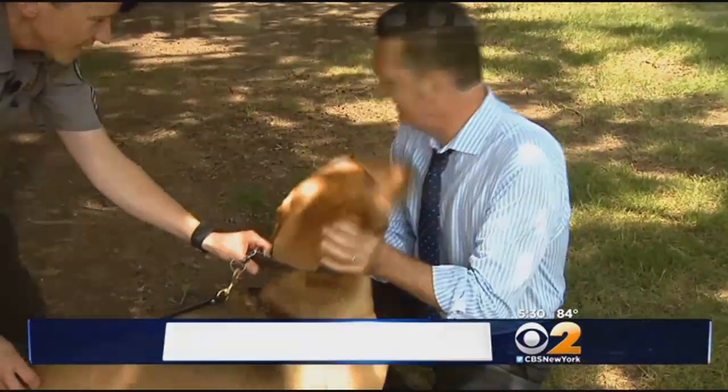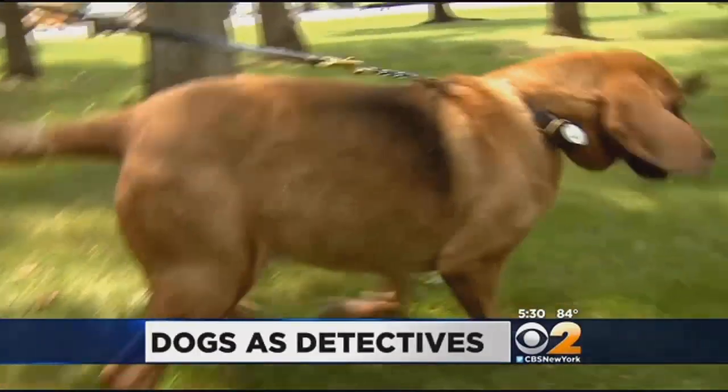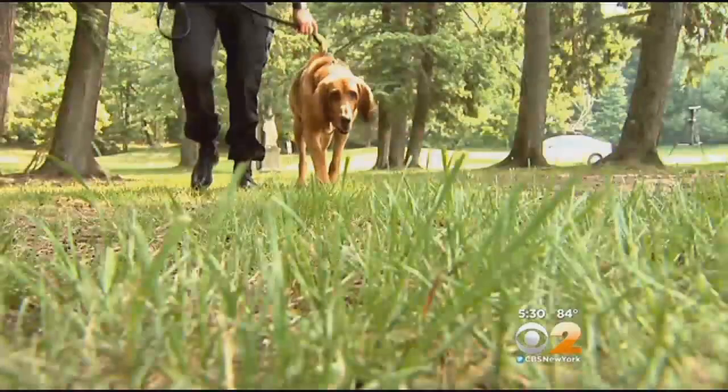Don't let her friendly nature fool you. Seven-year-old Nikki is relentless in pursuit of her prey. They get on the scent and they don't want to give it up. Bloodhounds — everything about them is built to follow that trail.